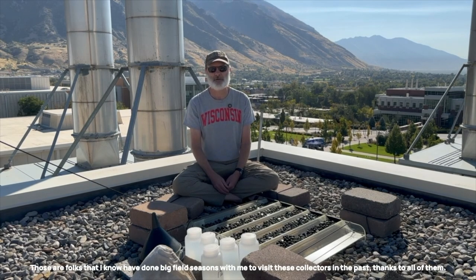Folks like Emily Atwood and Sam O'Keefe and Paul Quackenbush and Noah Stone, Luna Wasson, Atticus Proctor, Ryan McElroy, Emmett Norris, Pratt Olson, Elsa Sodastrom, Shane Lusk, and Abby Santas off the top of my head — those are folks that I know have done big field seasons with me to visit these collectors in the past. Thanks to all of them.